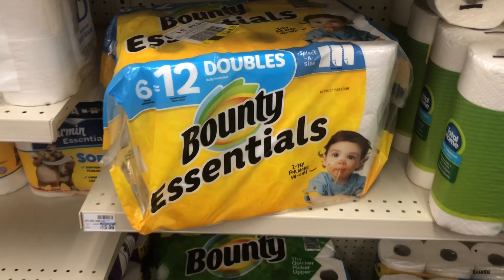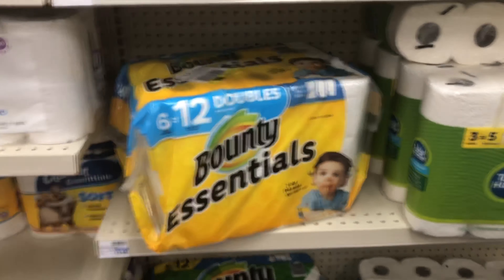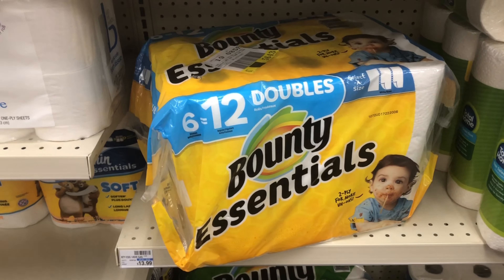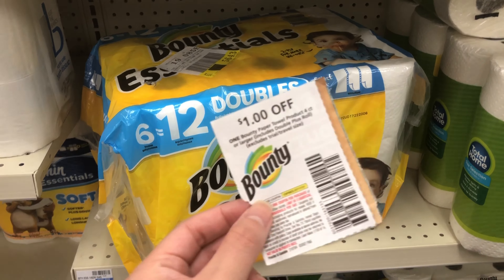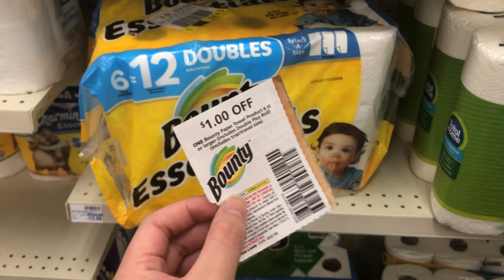As part of the Spend $30 deal, I'm grabbing the Bounty Essentials six-pack — it's $9.99 this week. That puts me a little over $30, which is fine. I really need paper products, and I'm using the $1 off coupon from the P&G insert this week.